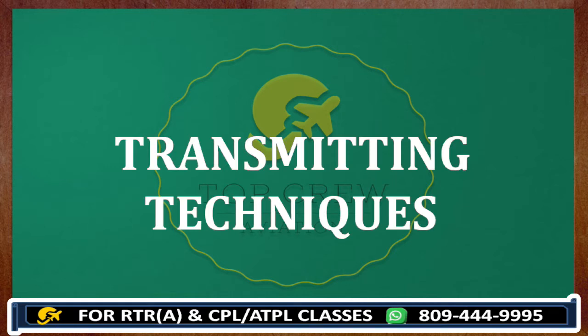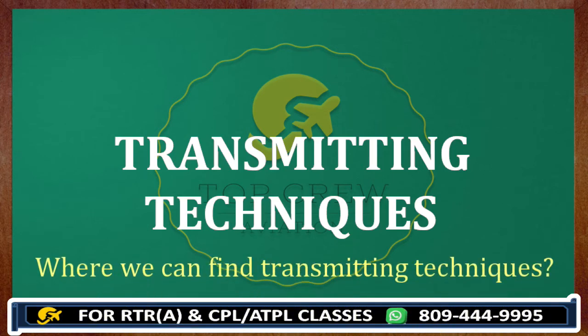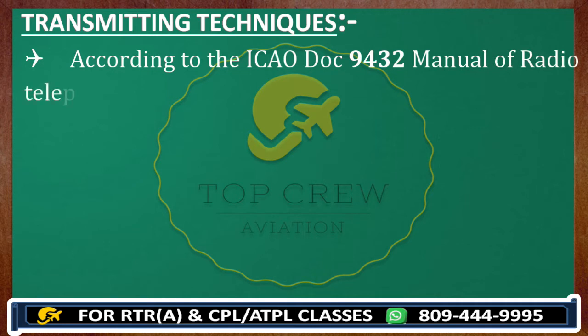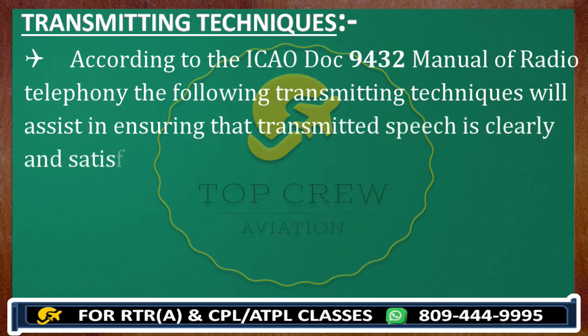So what are the transmitting techniques? These are the techniques that, if we follow them diligently, we can transmit effectively. We can find all these techniques according to the ICAO DOC 9432 Manual of Radio Telephony. The following transmitting techniques will assist in ensuring that transmitted speech is clearly and satisfactorily received. I will discuss almost all the transmitting techniques which will enhance your transmitting skills if you are a learner in RT.